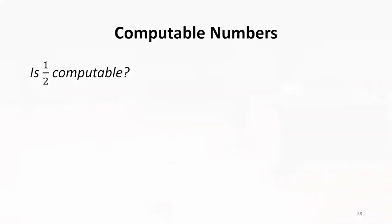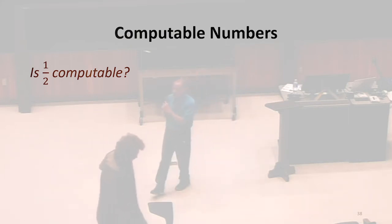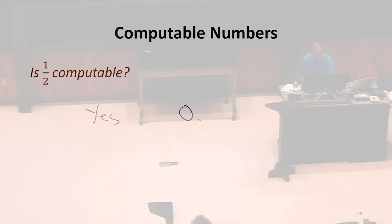So is one-half computable? Can we write down a decimal representation of one-half? I think so. In binary — I know you know 0.5 in decimal — what's the binary representation of one-half? It's 0.1. Right, that's one-half. And so certainly we can write a machine that's going to output that. We're dealing with real numbers between zero and one, so all we've got to do is write a machine that outputs one. We have shown that one-half is computable.